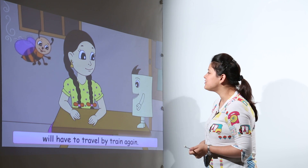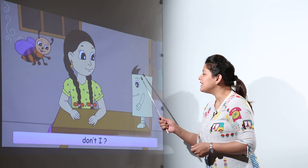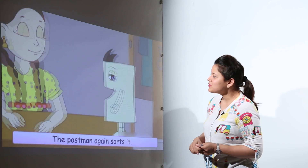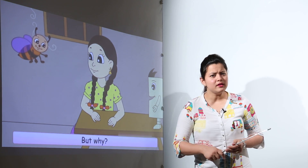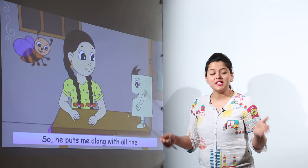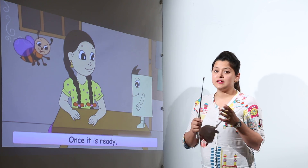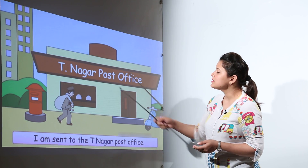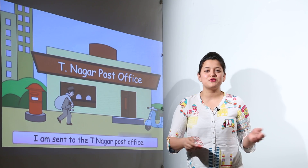The postcard will not have to travel by train anymore. But his journey is not yet ended — he has to go to Lakshmi's house, the place where it is to be delivered. The postman is again sorting the letters, because even Chennai has so many different places and different sections. There are letters to be delivered to T Nagar post office. So the postman carries them to the post office, and from there the letters get delivered to the different places.